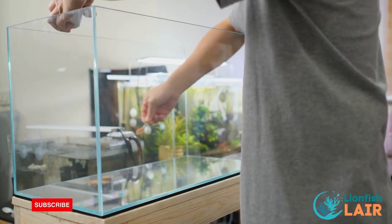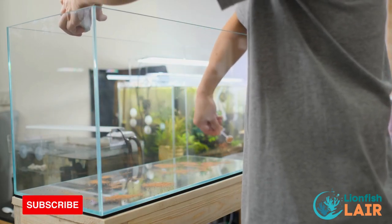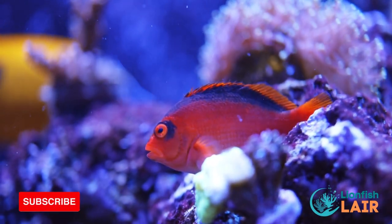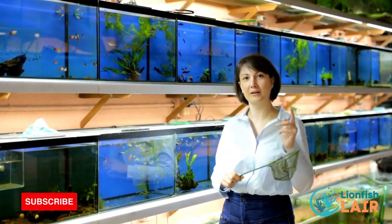Do not make the fatal mistake of impulse buying a fish without having a clue how to safely keep it healthy and happy. Also when conducting research for your desired fish, you must make sure that you have the right size tank to fill their needs, which leads us to the next tip.